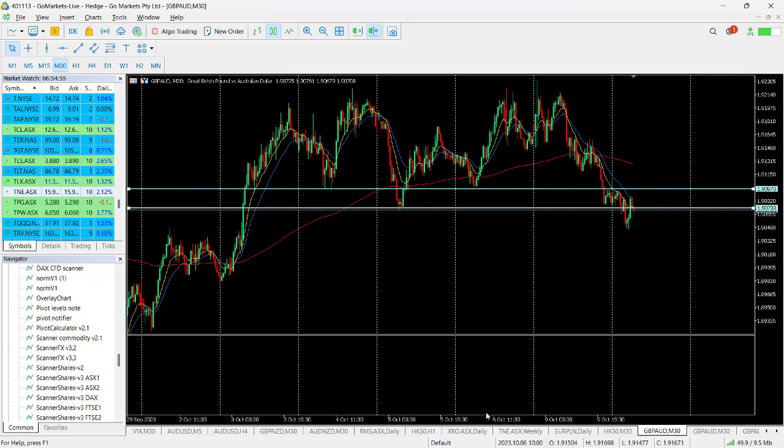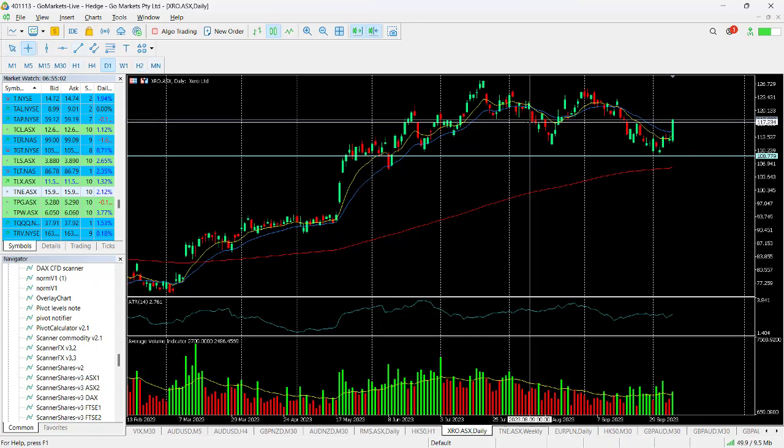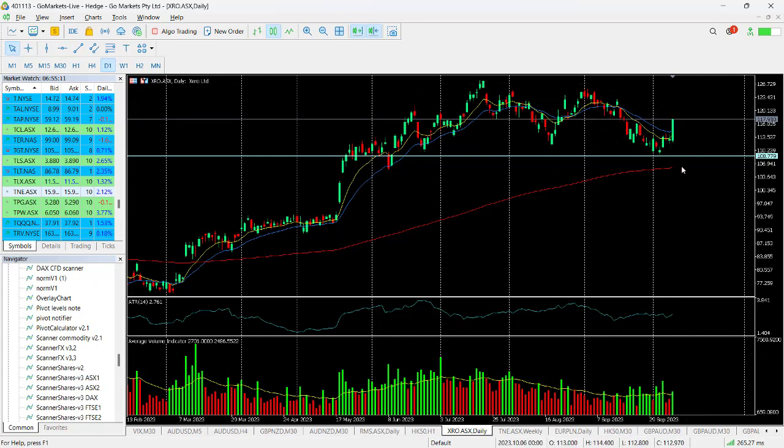On the ASX we are quite liking Xero, which has had a really nice bounce off this support once again. This could be moving back up towards this key level at around about 127, which it tested in July. There is certainly some significant buying pressure today — you can see the volume already — and that move up to that 127 level would be a gain of around about 7% on today's price. One worth having a look at towards the back end of the trading session.